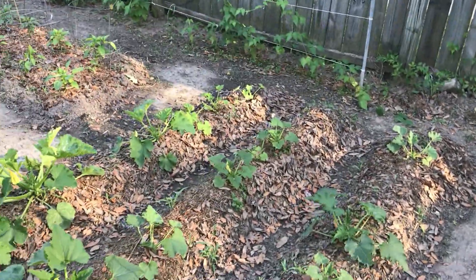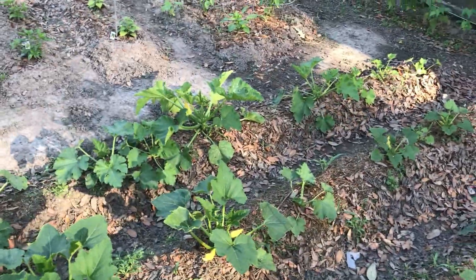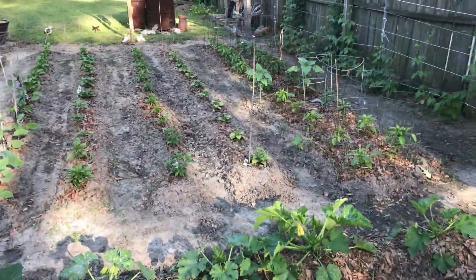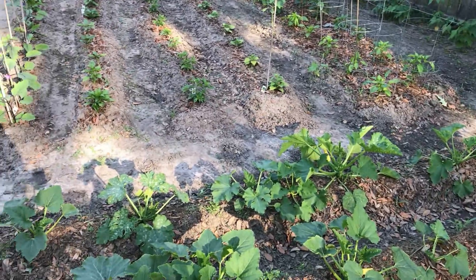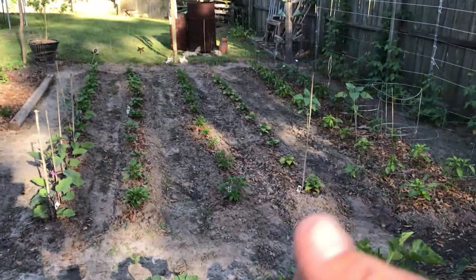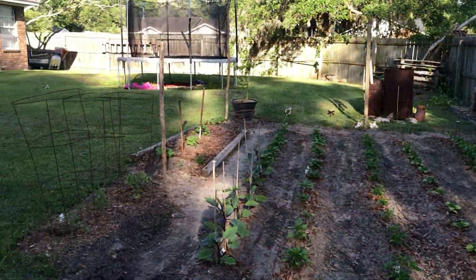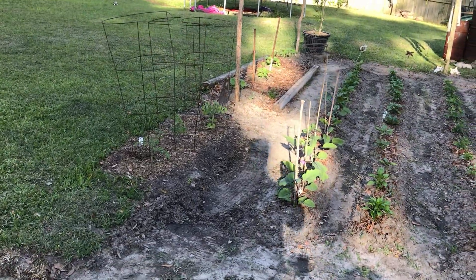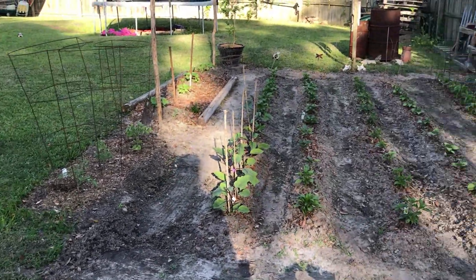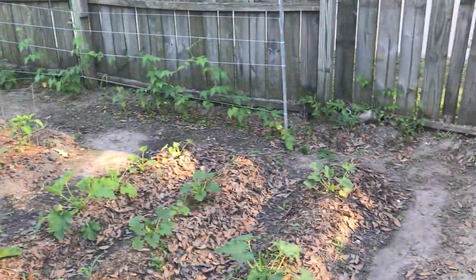I'm gonna try using Miracle Gro spray tomorrow to give everything a little boost. Right now everything is pretty much getting a boost already, but I really want my tomatoes to shoot up and give me a full bush this year. I've been having real problems with tomatoes, so I really need help with that.